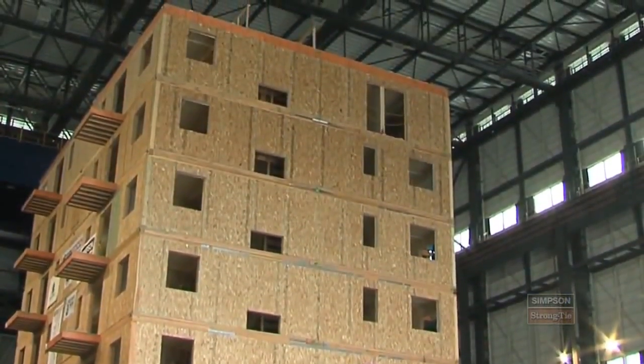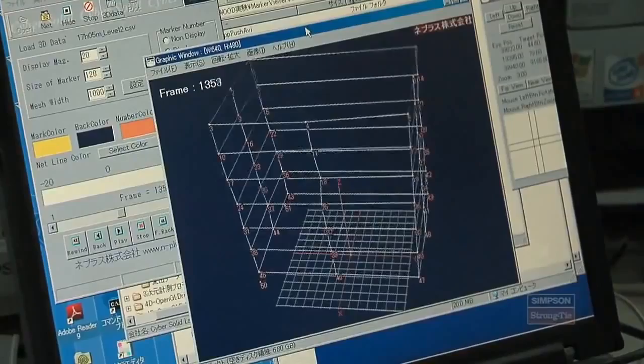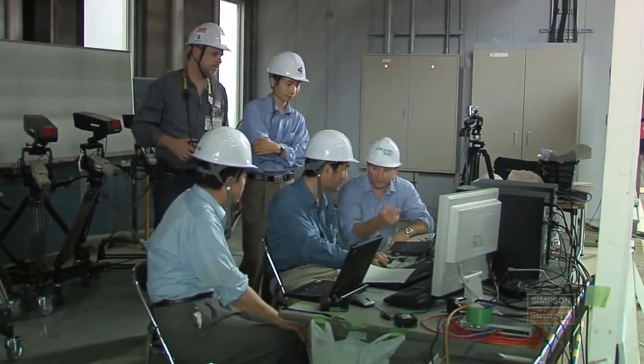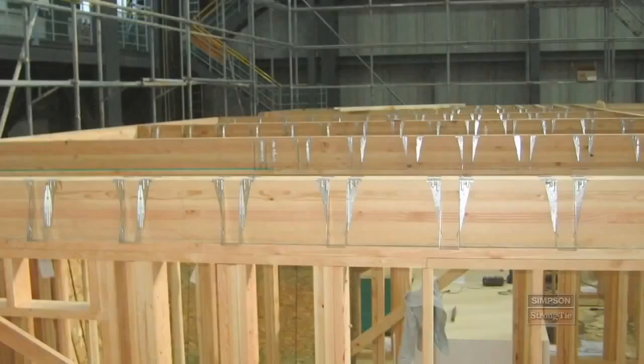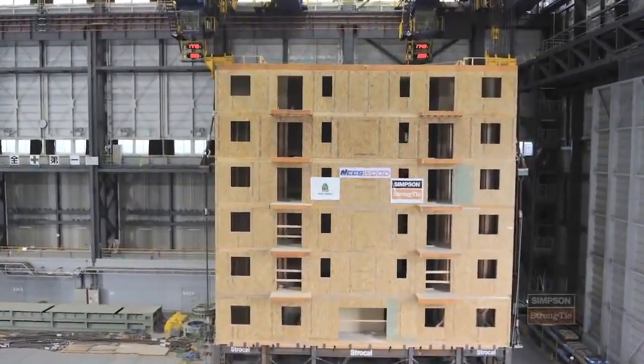In short, we're building what we call a complete load path. This building, the NeeWood Capstone building, is designed using a performance-based seismic design philosophy. It's a method to design specifically and explicitly for performance of the building. We don't just design a component or an assembly — we actually design it all together and then we check it.